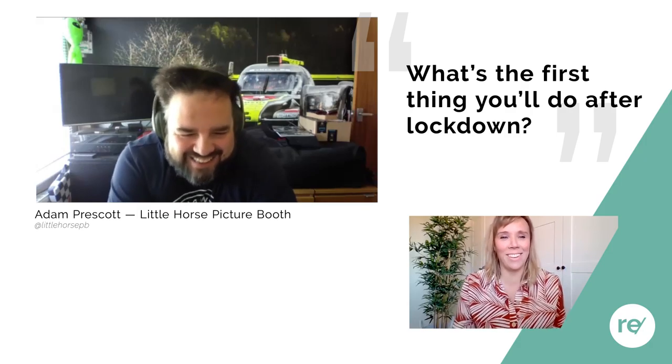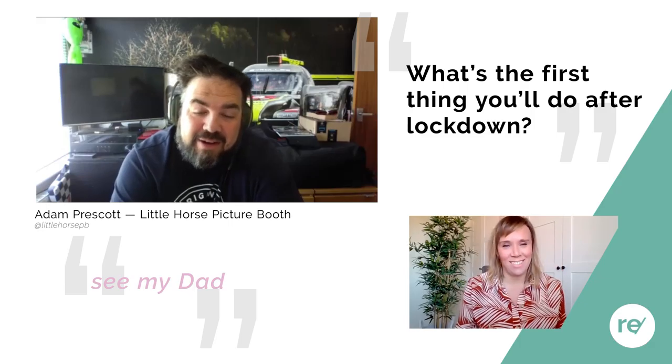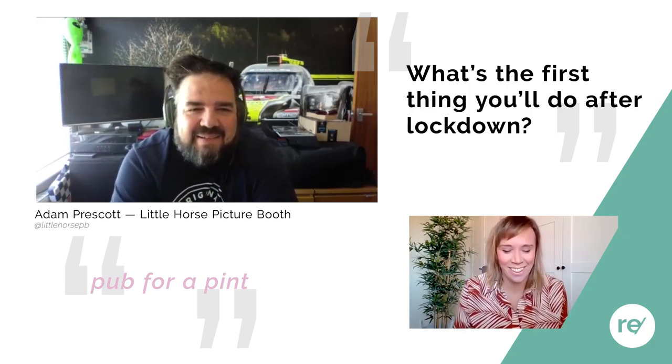What's the first thing you're going to do when lockdown is lifted? I'm going to see my dad, who is one of the 1.5 million who has to self-isolate for 12 weeks. He's up in Northumberland. I'm going to take him to the pub for a pint.